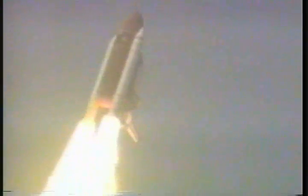Roger, roll Atlantis. Atlantis is completing a roll maneuver as the vehicle turns into a heads-down position, on course for a 161 nautical mile orbit in rendezvous with space station Mir.